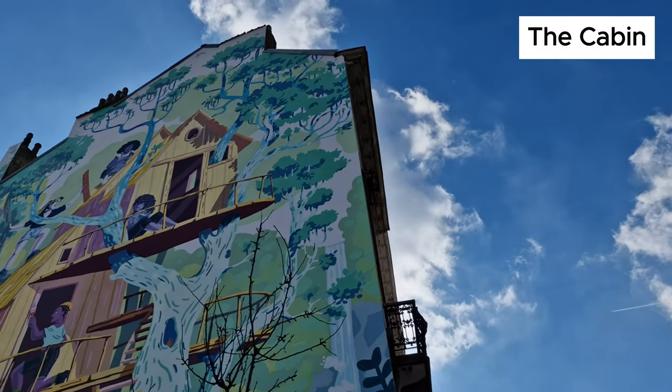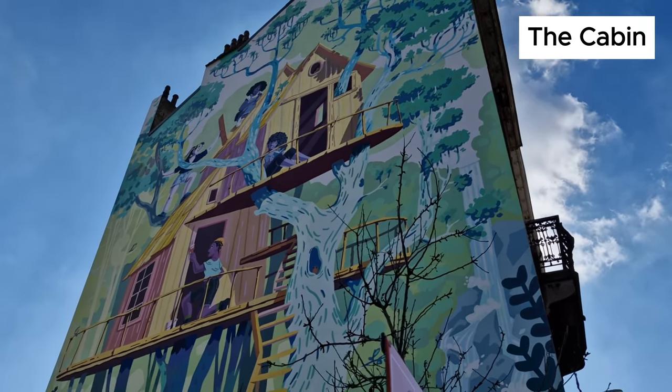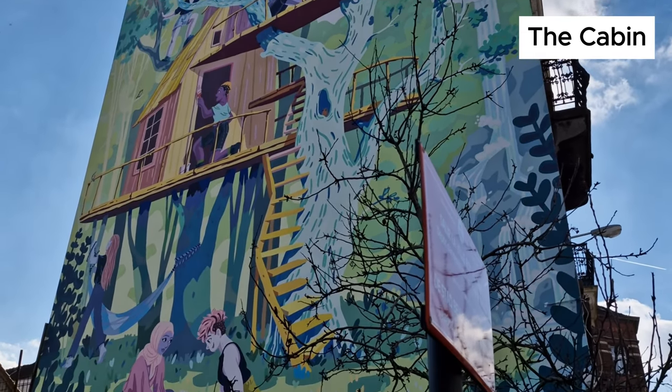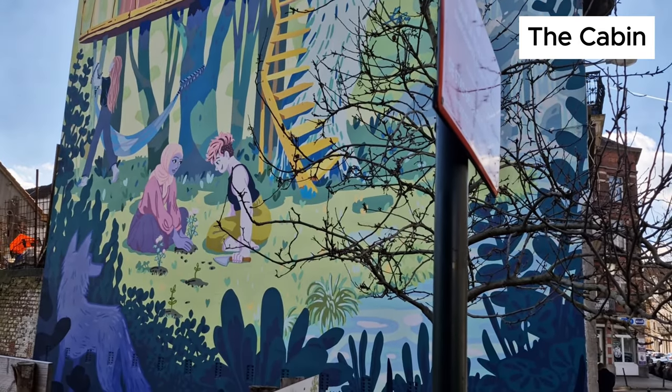This 160 square meter fresco is known as The Cabin. The fresco depicts seven women of different physiques and origins in an environment of trees and water. It highlights the importance of working together.